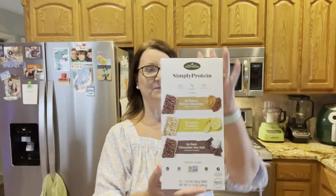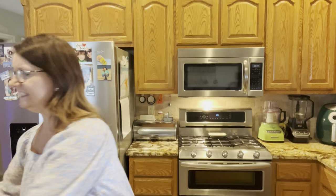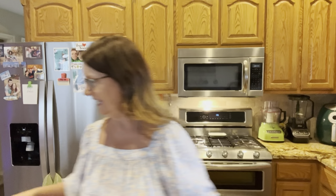This is a new protein bar — they did not have his Built Bars that he loves, so I was a little disappointed. But they had Simply Protein 50: 15 grams of protein, one gram of sugar, 150 calories. They come in three flavors: peanut butter chocolate, lemon coconut, and dark chocolate sea salt. They also did have his Robert Irvine Fit Crunch bars, so he'll be happy about that.